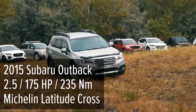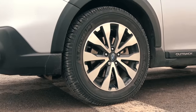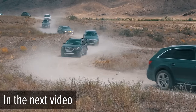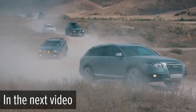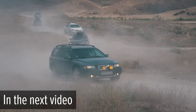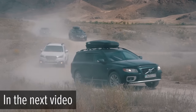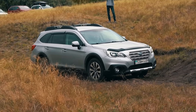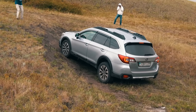The next contestant is the Subaru Outback with a gasoline 2.5 and a CVT. I compared the exact same Outback with two Volvos and several Audis on a long climb with a series of various obstacles — subscribe to the channel and turn on notifications so you don't miss that video. Now let's get back to our test and see how Subaru's legendary all-wheel drive tackles this obstacle.